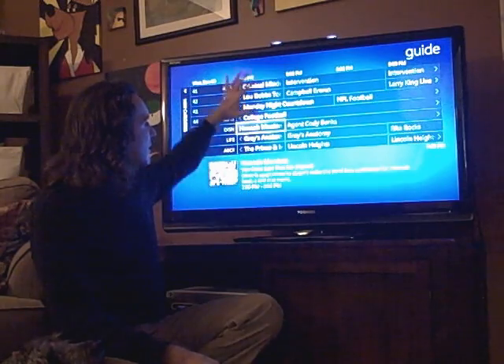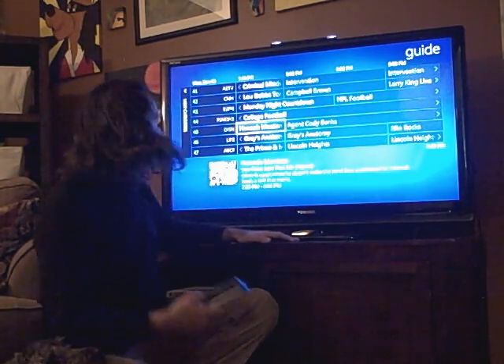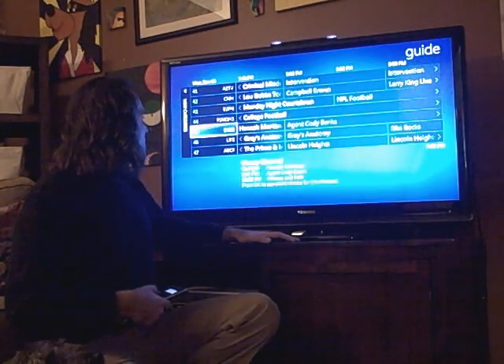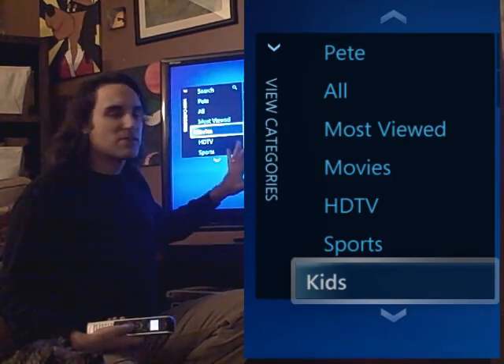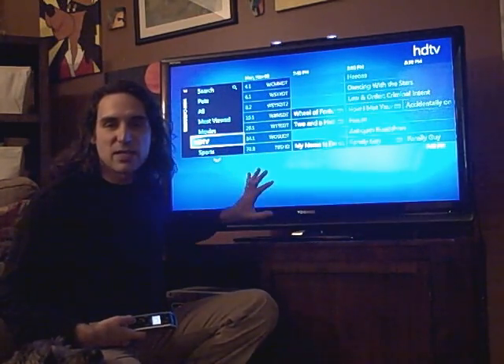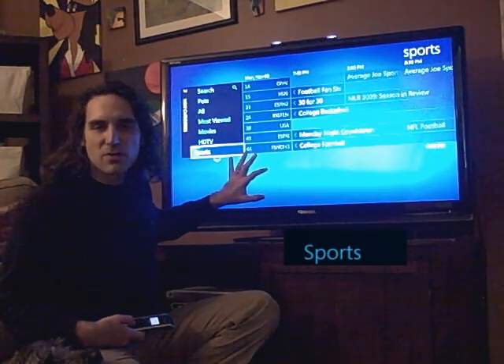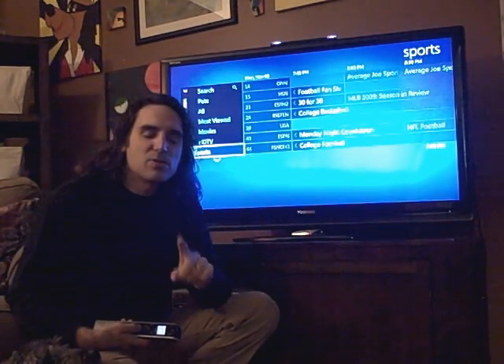Let me show you what I mean. You're going to see everything that's on — we have about 107 channels here in Columbus. I'm going to scroll over here to view categories. I can come down here and see, for example, just the movies that are on right now. If I want to see just what's on in HD, I go to HDTV. If I just want to see what sports are on, I can do that.